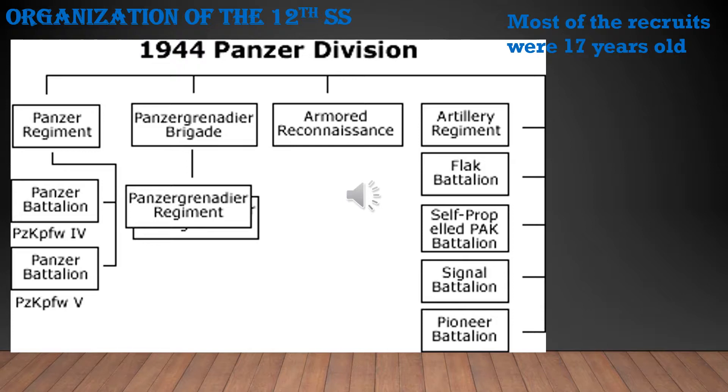Most recruits in the division were 17 years old — just one or two years under standard enlistment age. The division's organization included a Panzer Regiment, Panzer Grenadier Brigade, Armored Reconnaissance unit, Artillery Regiment, Flak Battalion, Self-Propelled Anti-Tank Battalion, Signal Battalion, and Pioneer Battalion. They also had two Panzer Battalions — one equipped with Panzer IVs and the other with Panzer Vs.